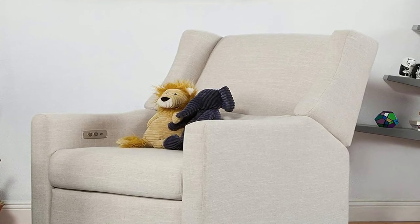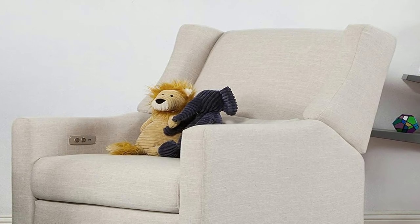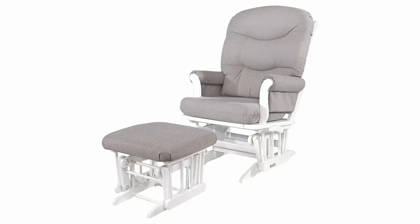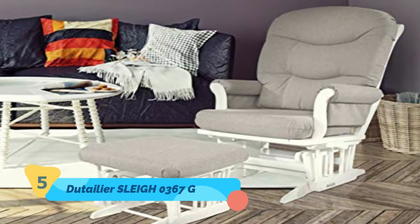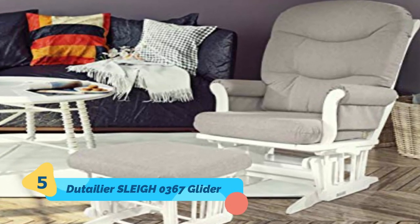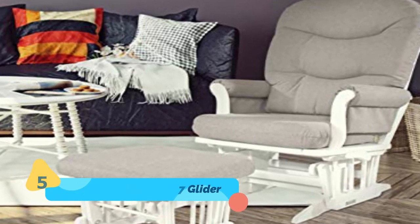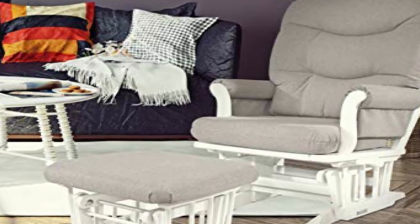Top number five is the Delta Children Emerson Upholstered Glider, measuring 37.4 by 30.3 by 26.2 inches. The Emerson nursery glider swivel rocker chair from Delta Children is the perfect addition to your baby's space, crafted with parents and baby in mind. It features a wingback silhouette, thickly padded armrests, and a sturdy frame with durable steel mechanisms that ensure quiet swivels and glides.